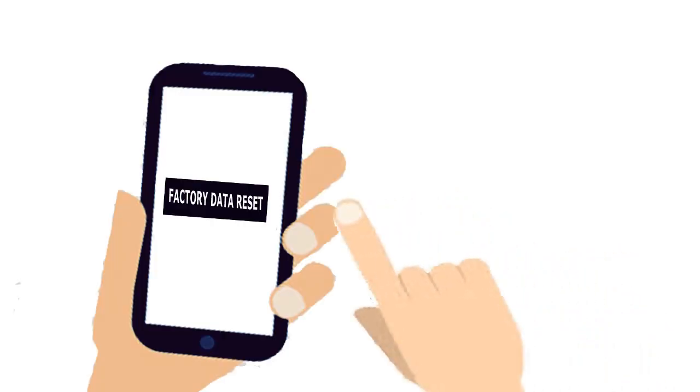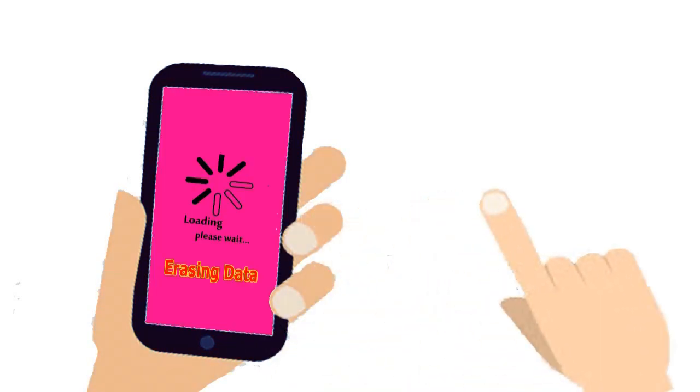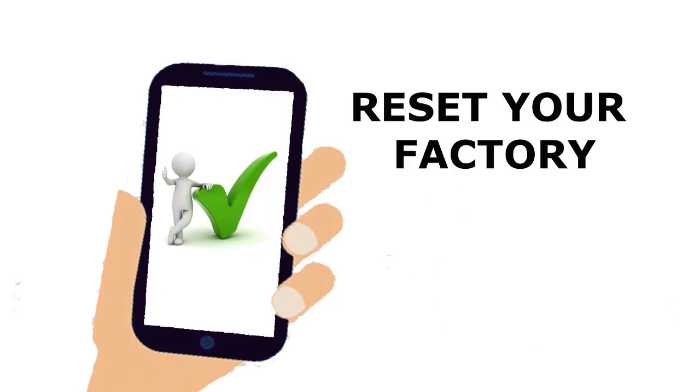Tip 10: Restore your phone settings from your device settings. If you try all methods but nothing happened, then you can restore your phone settings. It removes all junk files, corrupt files, and cached data, and makes your phone like new.